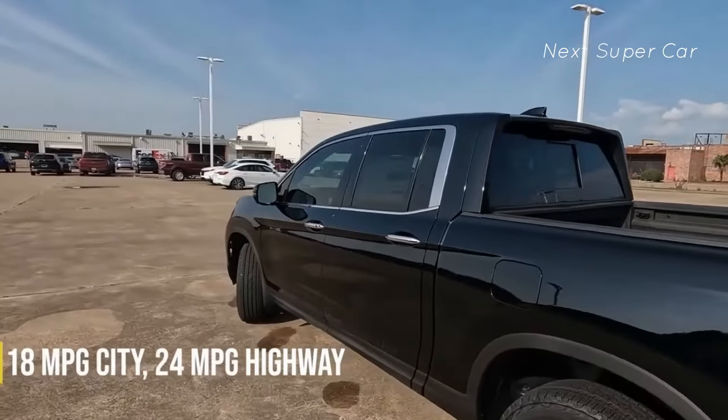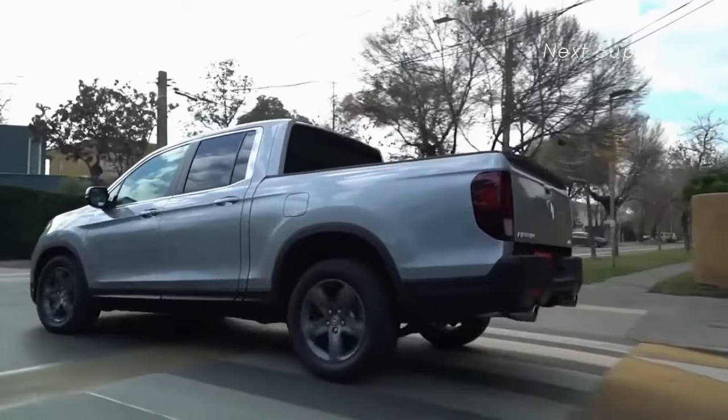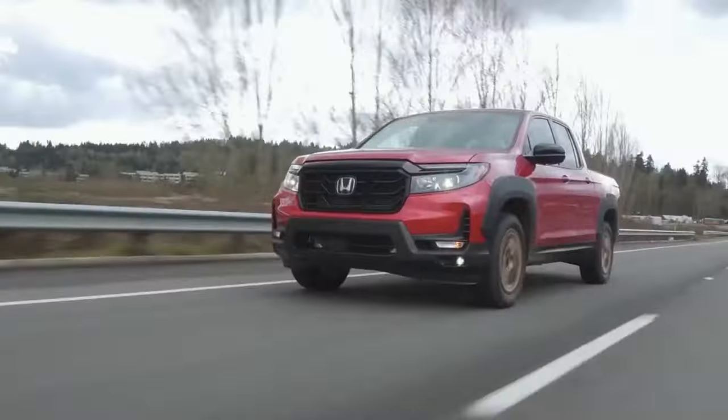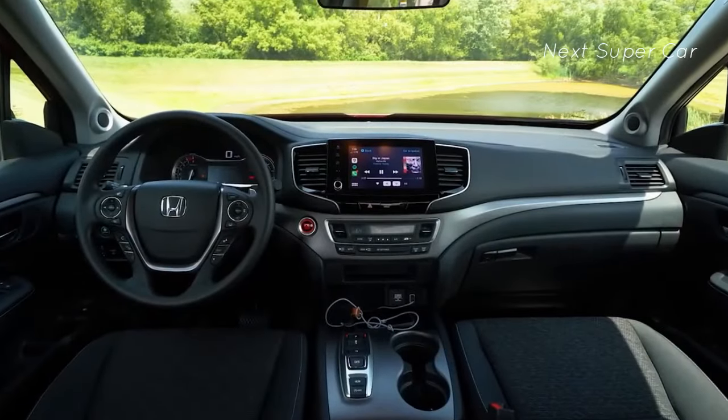Fuel economy stands at 18 miles per gallon in the city and 24 miles per gallon on the interstate. An all-wheel drive Ridgeline averaged 28 miles per gallon on a 75-mph fuel economy route designed to mimic real-world highway driving. Inside, the new 2024 Honda Ridgeline is getting serious updates.